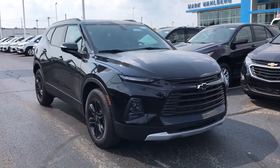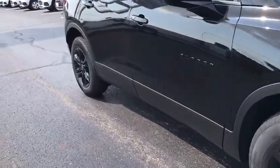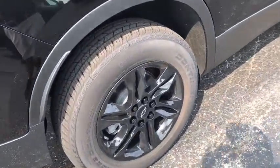Stop by and take a look at the 2020 Chevrolet Blazer. The Chevrolet Blazer is fun to drive around town, comfortable to ride in, and decently capable off-road.